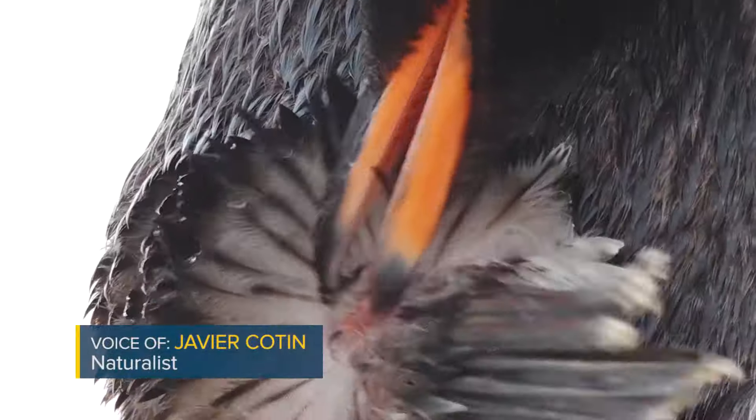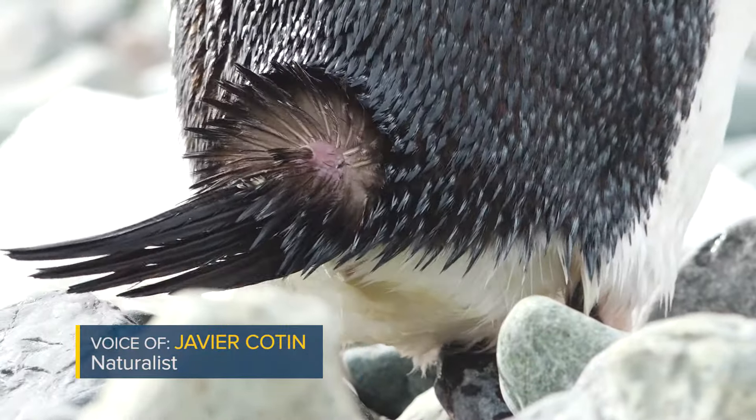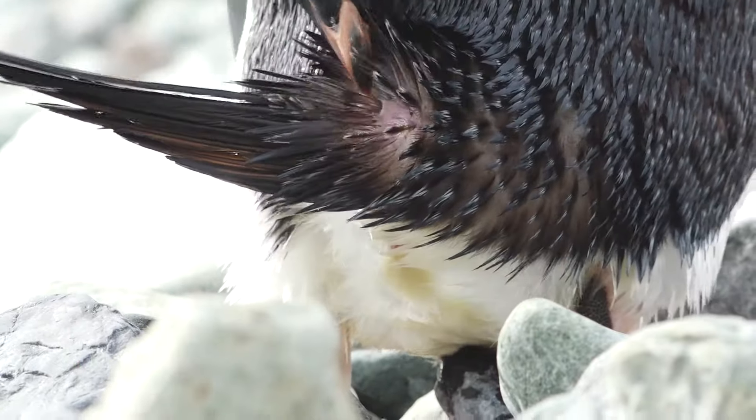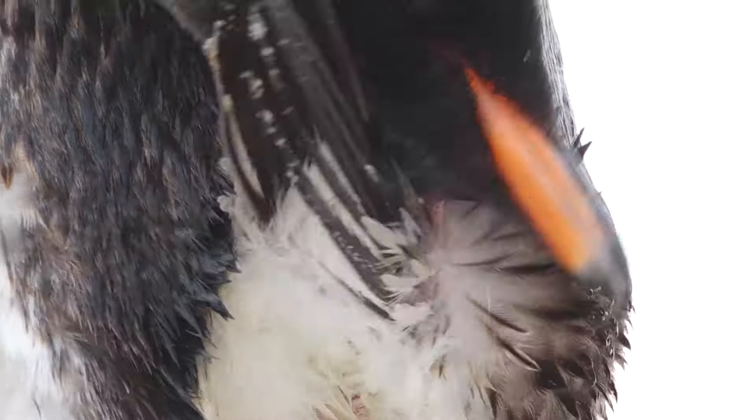What they do is they have a special gland just at the beginning of the tail. It's called the uropygial gland and it's basically like a big pimple that produces fat.